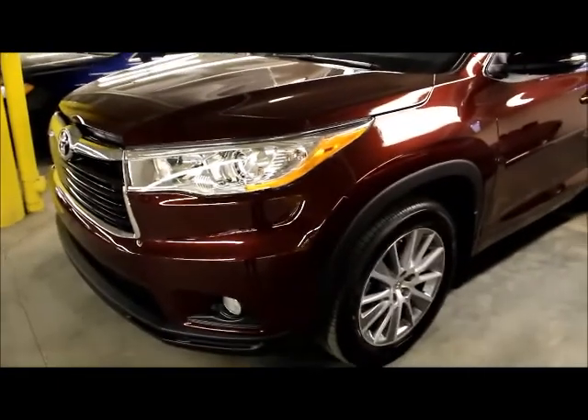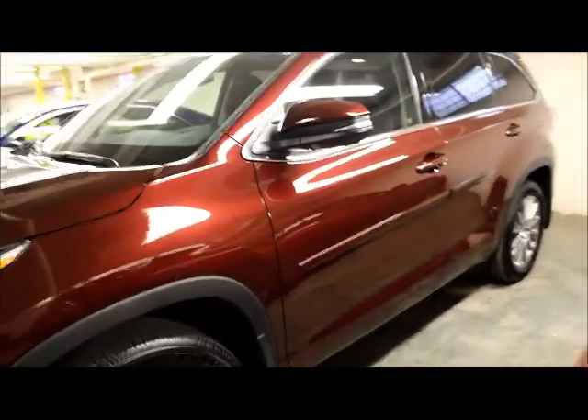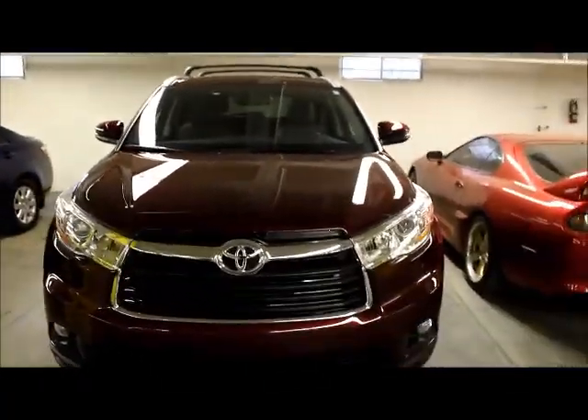Once again, this is our 2014 Toyota Highlander XLE all-wheel drive. This vehicle does have body side mouldings on it so you're able to see what those look like. Thank you for your time and please let me know what you think.